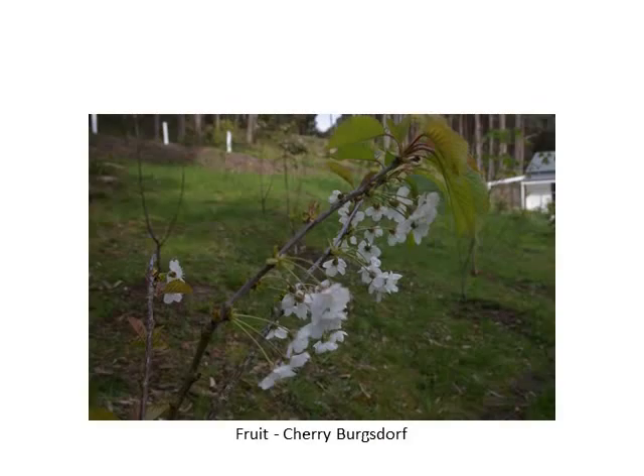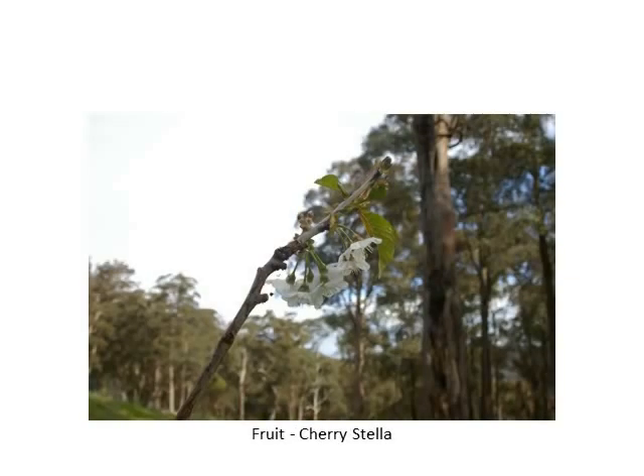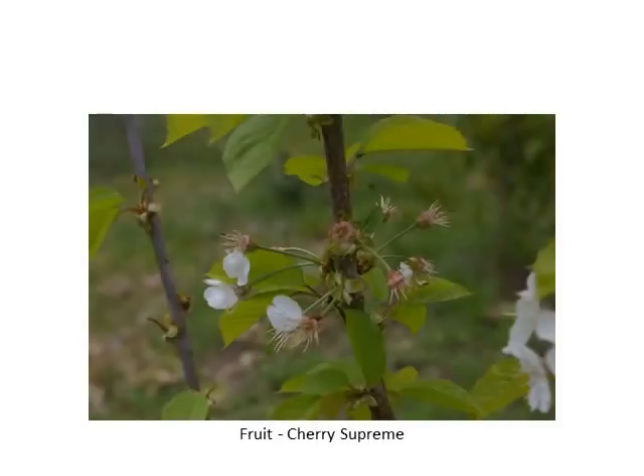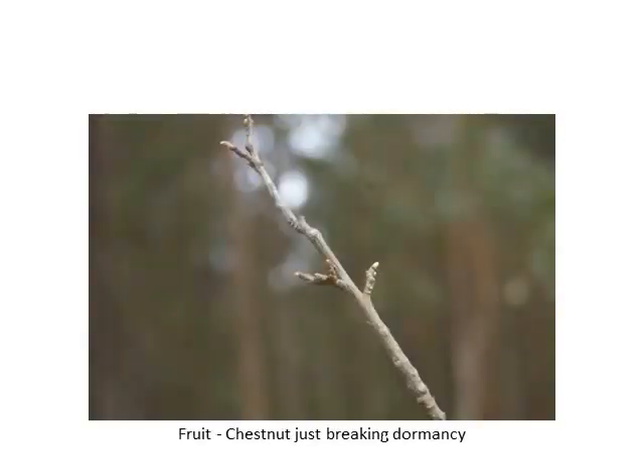The cherries are also flowering prolifically. We have to keep the cockatoos off them because the cockatoos actually eat the flowers, so fortunately they haven't come across these trees yet. That Stella is about four metres high but they'll do quite good fruit set. It's good actually having a fair few different varieties — we've had similar varieties before and it's better to have a diverse range.